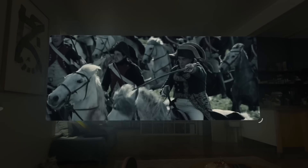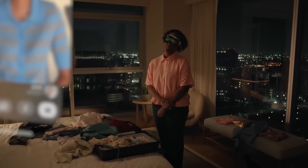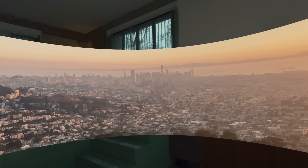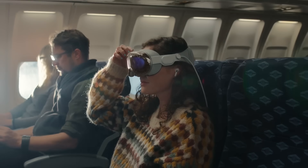Experience the future of gaming, education, design, and more as we showcase the limitless possibilities of this visionary platform. Whether you're exploring virtual worlds, collaborating in real time, or enhancing productivity, Apple Vision Pro empowers users to unlock their imagination and shape the world around them like never before. Join us on this journey as we embark on a new era of immersive technology with Apple Vision Pro.